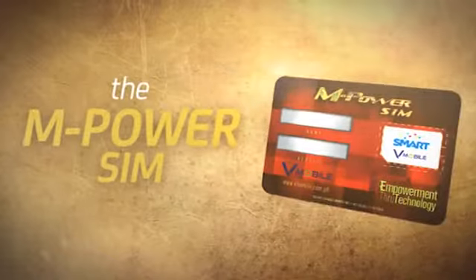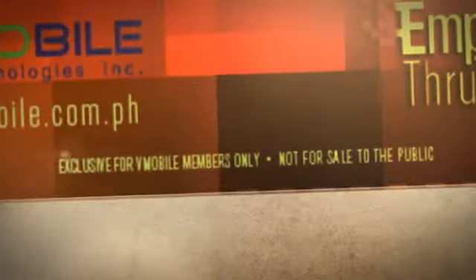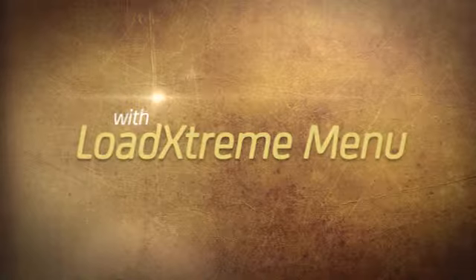Smart introduces the M-Power SIM — a customized Smart prepaid SIM exclusive for vMobile members — with the Load Xtreme menu providing convenience for Smart prepaid M-Power SIM subscribers.